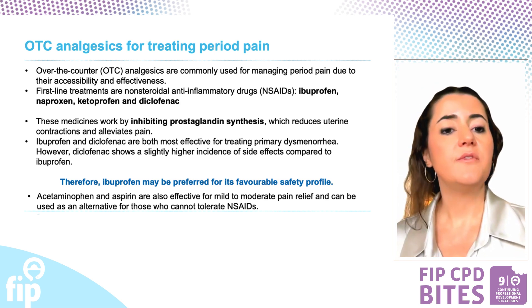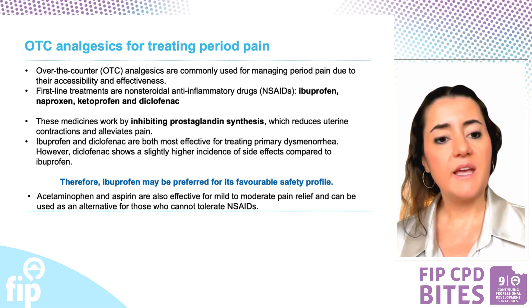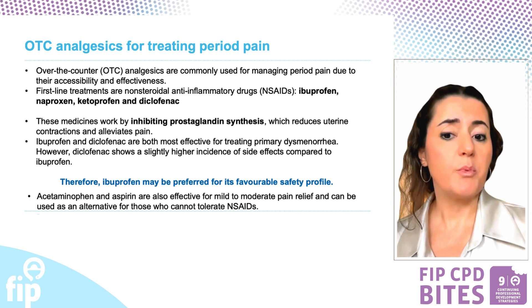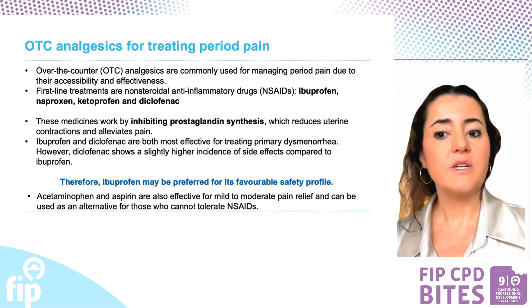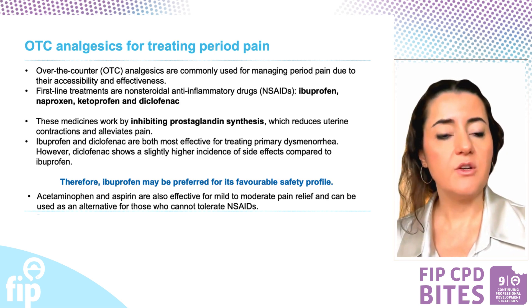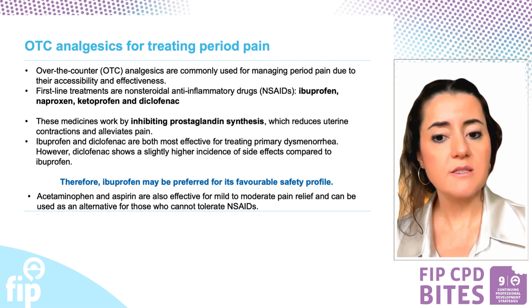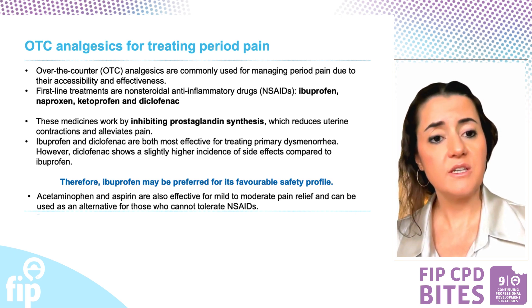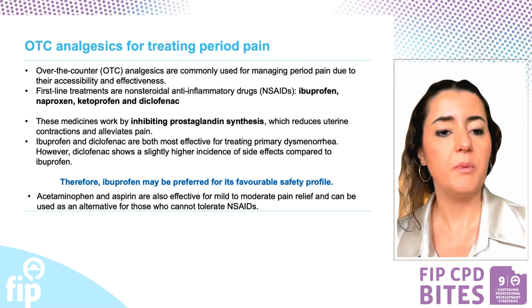However, diclofenac may cause more side effects compared to ibuprofen, making ibuprofen the preferred choice for its better safety profile. For those who cannot tolerate non-steroidal anti-inflammatory drugs, acetaminophen and aspirin are effective alternatives for mild to moderate pain relief.